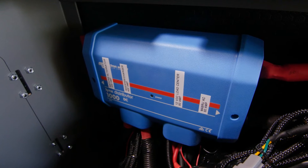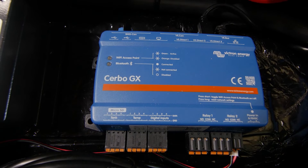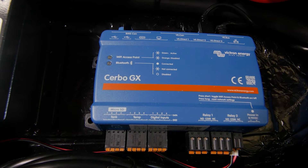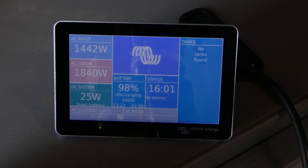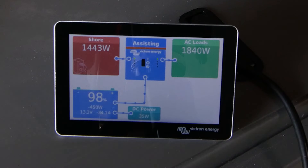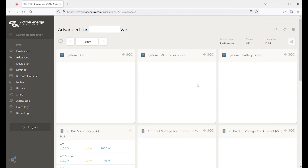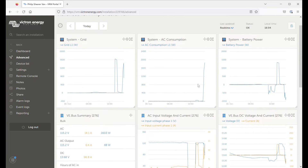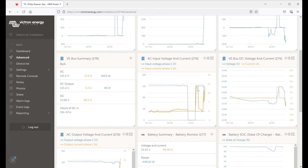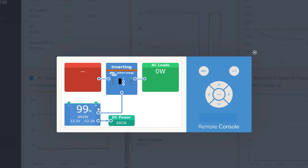It also includes a Victron Lynx distributor for the DC bus bars and circuit protection, and the Cerbo GX, which allows the customer to see all the information about their system locally on a seven-inch touchscreen and to control things like the inverter-charger. If the Cerbo GX is connected to the internet via Wi-Fi, all the same information and control is available remotely from anywhere in the world using the free online portal from Victron called VRM.